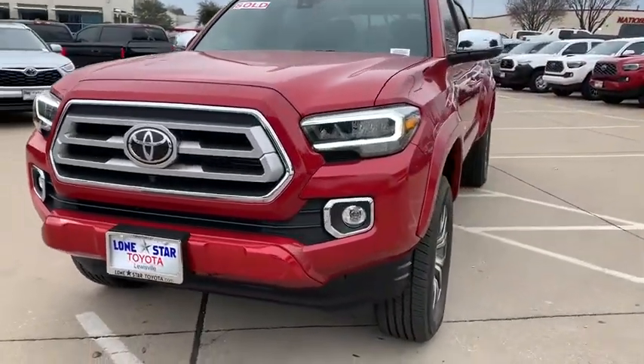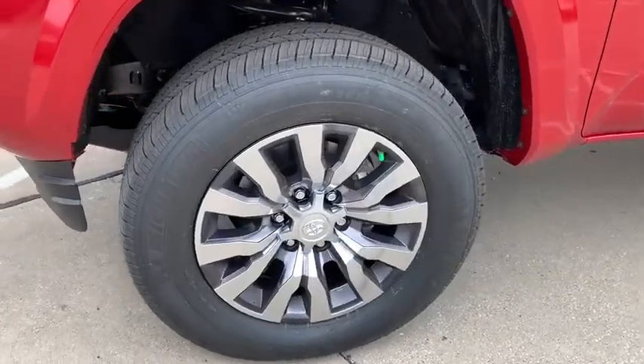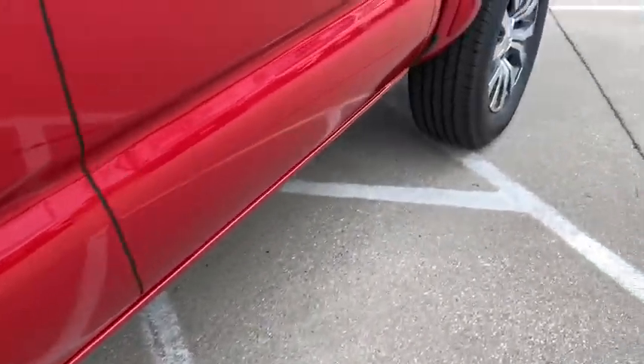Brake assist, panic alarm, power moonroof, leather seats, remote keyless entry, tachometer, power driver's seat, front bucket seats. Come see the car for yourself.